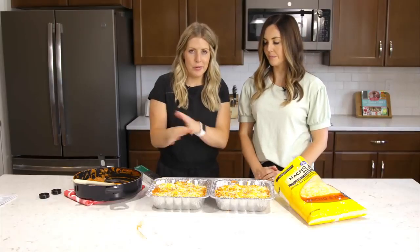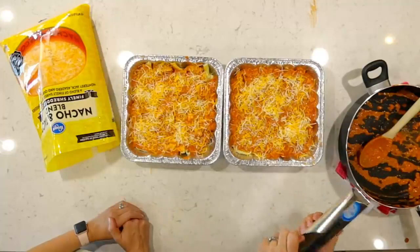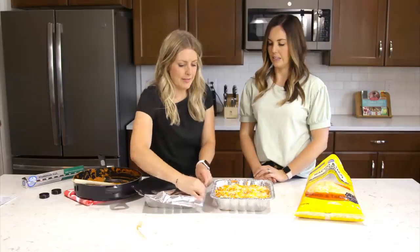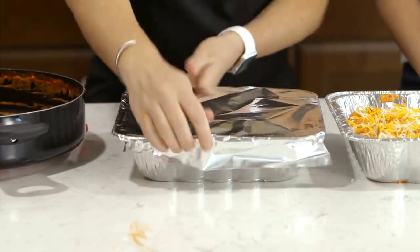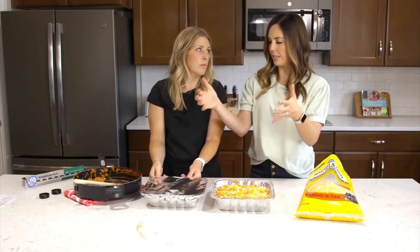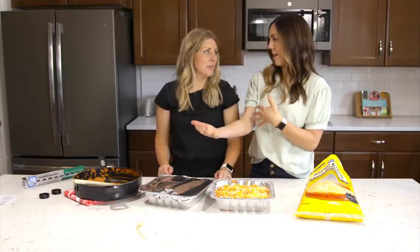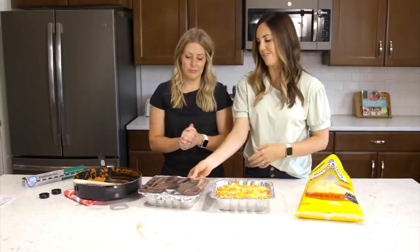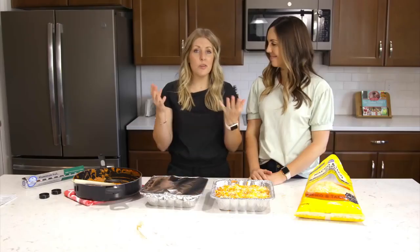If cooking one right now, don't put foil on it. If freezing one, cover with heavy-duty foil — or two layers if you don't have heavy duty. You can also slip it inside a two-gallon freezer bag for better sealing. This will last about 20 to 30 days in the freezer. When ready to cook, bake at 350 degrees for about 30 minutes.